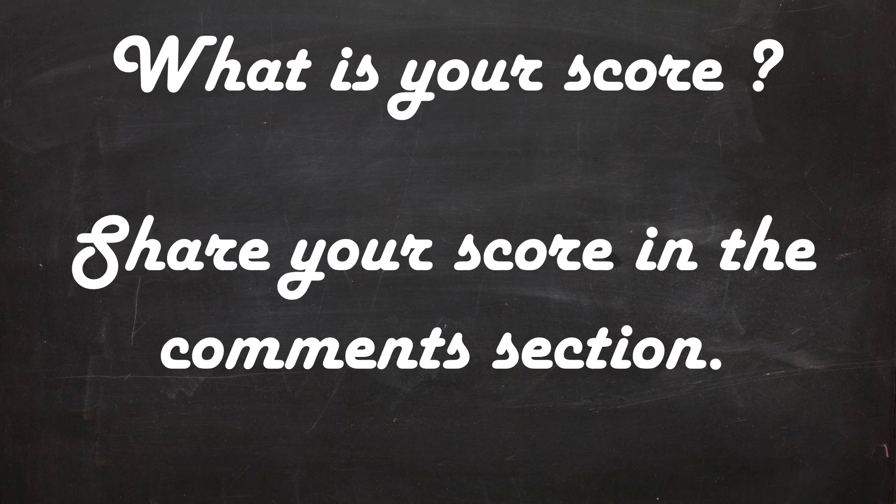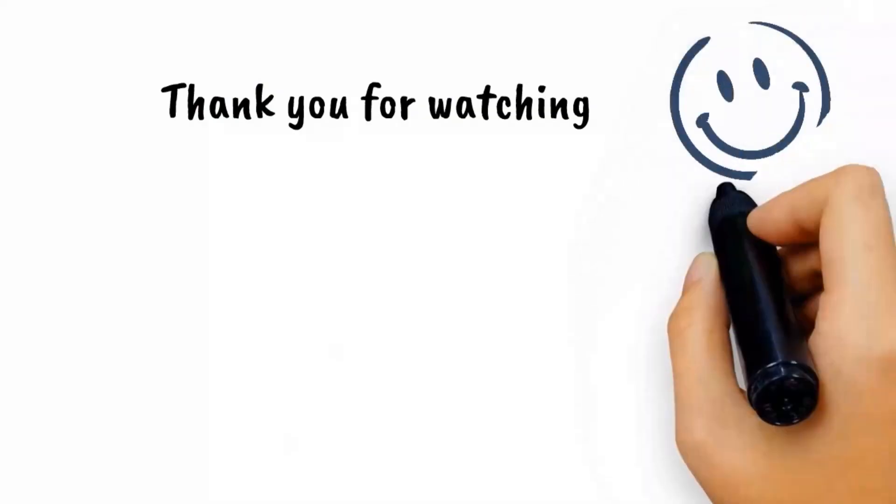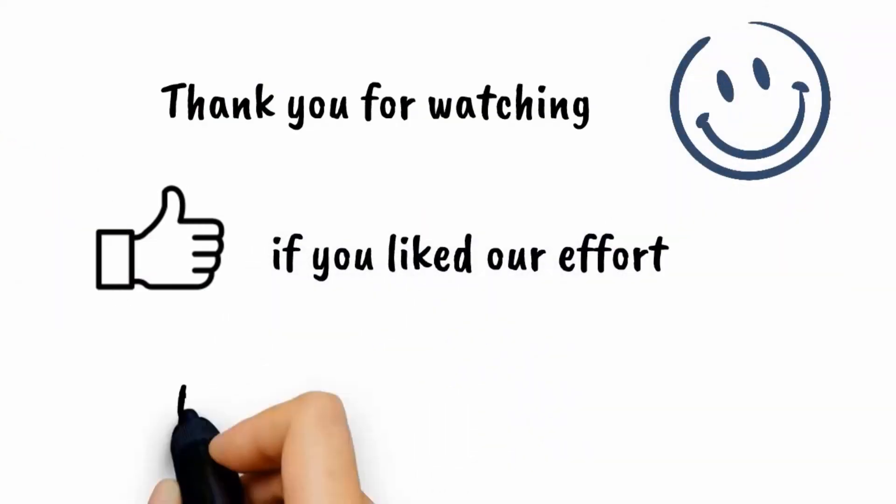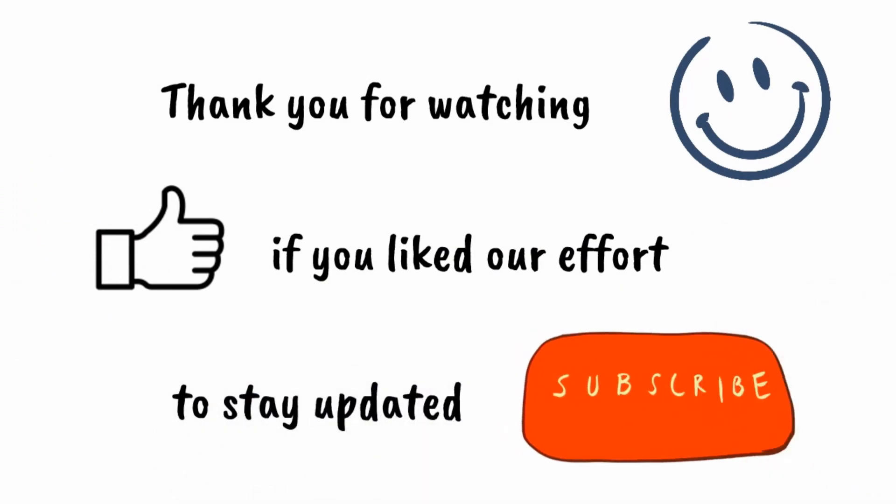With this we come to the end of our space quiz. We hope you enjoyed this episode and learned some new facts. Thank you so much for watching — do leave your score and feedback in the comments section. You can also visit us at www.lilquizwiz.com for categorized content. Keep quizzing and stay tuned!